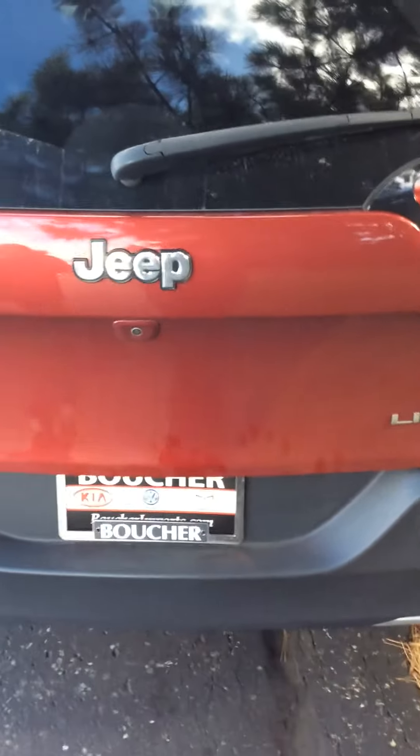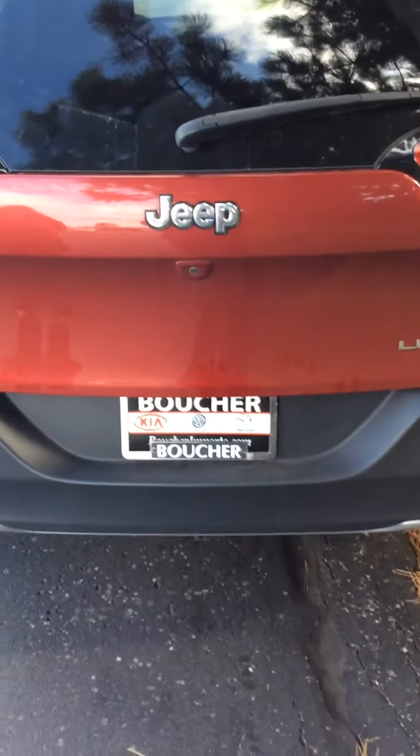This is Pete from Boucher Imports of Racine — a very well-priced, very clean Jeep Cherokee 2015.